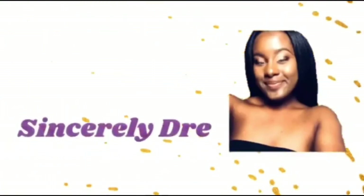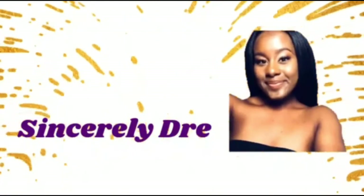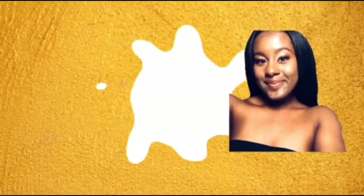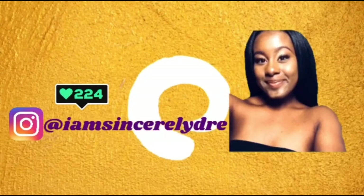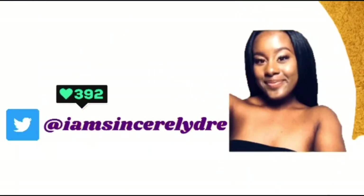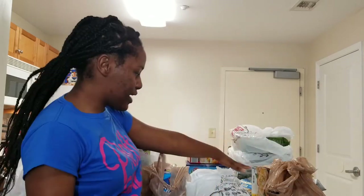Hey everybody, it's your girl Sincerely Dree and I'm back today with another video. As you can see from the title below, in today's video I will be doing a grocery haul.